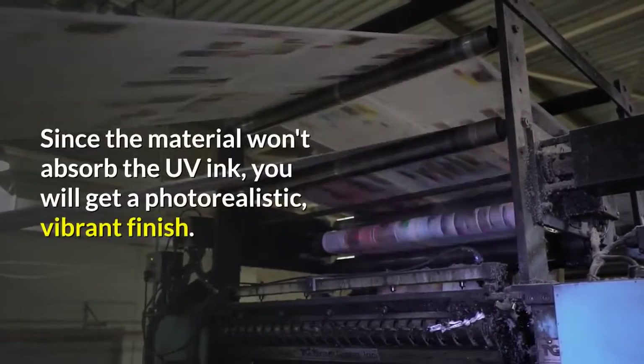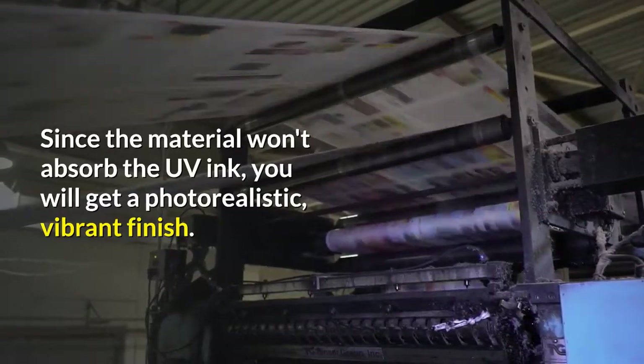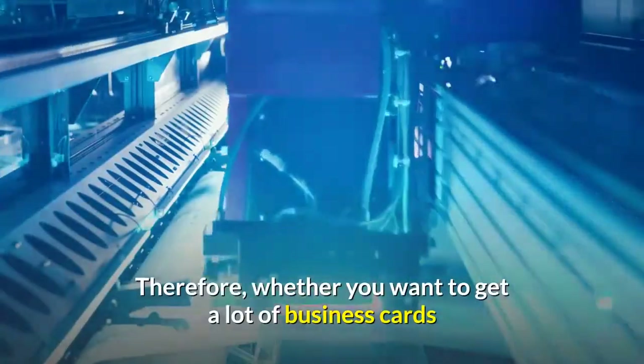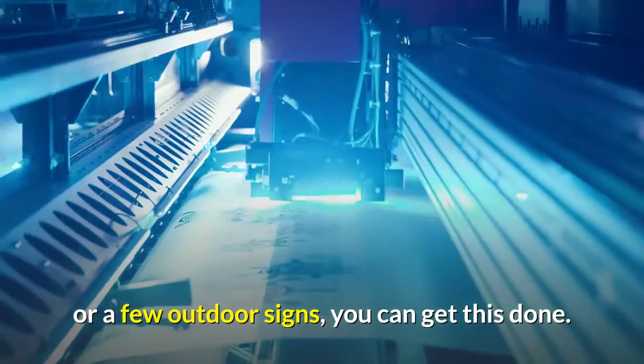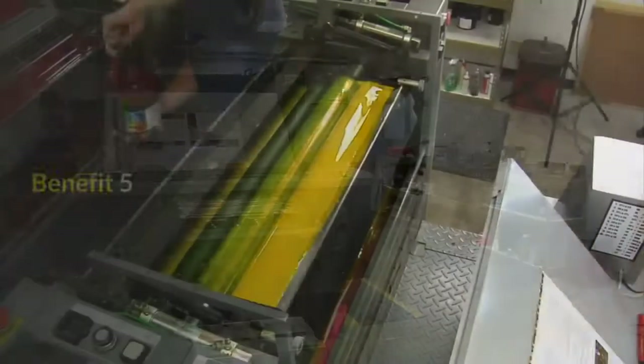Benefit four: vibrant finish. If you want a vibrant finish, UV printing is for you. Since the material won't absorb the UV ink, you will get a photorealistic, vibrant finish. Therefore, whether you want to get a lot of business cards or a few outdoor signs, you can get this done and you will be happy with the results.